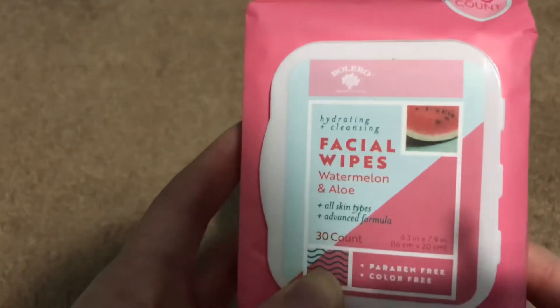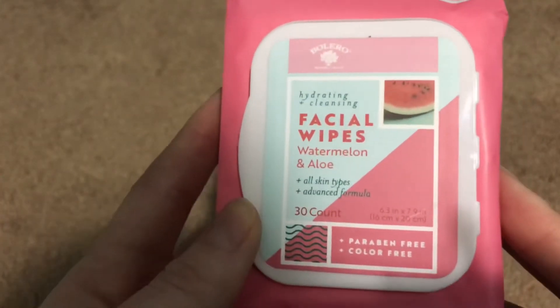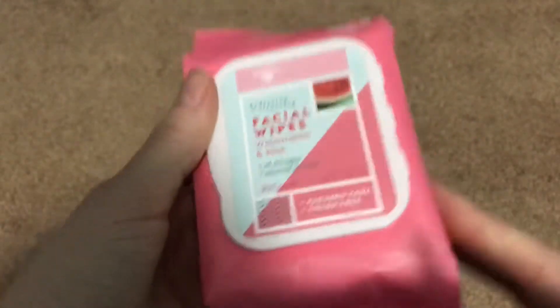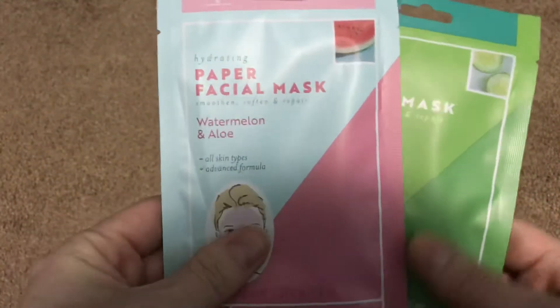I also grabbed another pack of the Bolero facial wipes in the watermelon and aloe. Also smells pretty great, also 30 count. That's from the new line. And from that same Bolero line, I grabbed the watermelon aloe and cucumber aloe facial masks — paper ones. Each comes with one facial treatment.